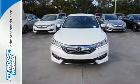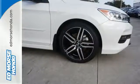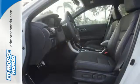Safety is assured with the multi-angle rear-view camera with dynamic guidelines, vehicle stability assist with traction control and hill start assist. And for better economy, this Accord is also equipped with an efficient eco-assist system.